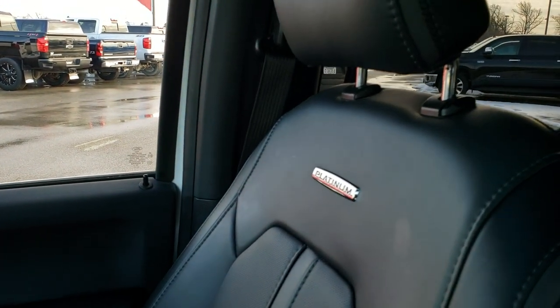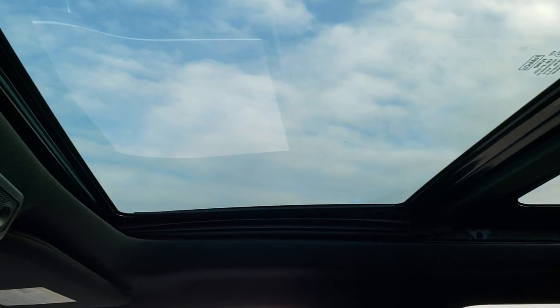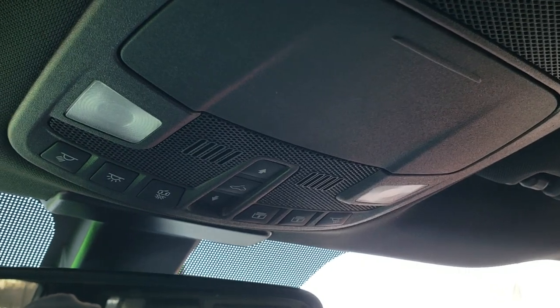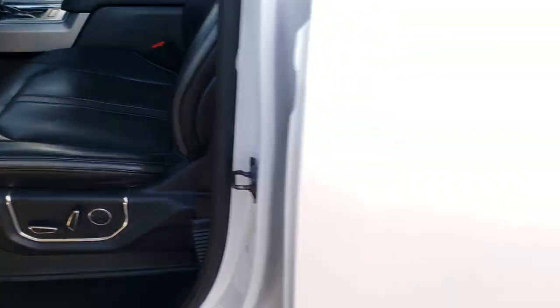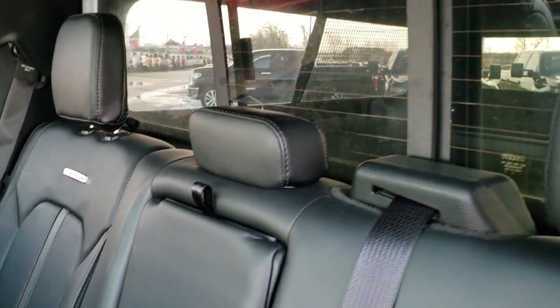The passenger seat is in excellent shape with no rips or tears. This truck has never been smoked in and smells very clean inside. You do get the power Vista Roof up here — the front piece is the sunroof and actually opens up. Up top you have your sunscreen and sunroof controls, map lights, and HomeLink buttons for your garage door, security systems, and lighting systems. The back seats are heated and have the LATCH child safety system, a power sliding rear window with built-in rear defrost, and platinum emblems in the backrests.